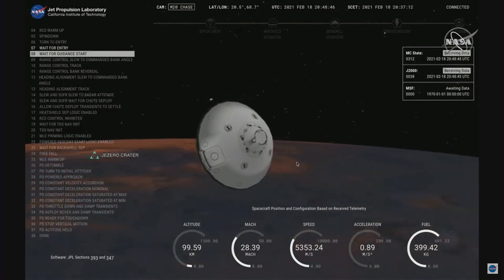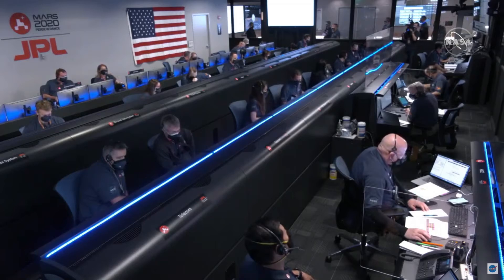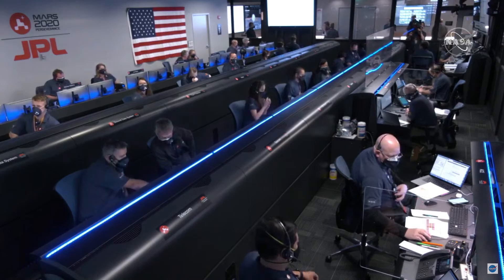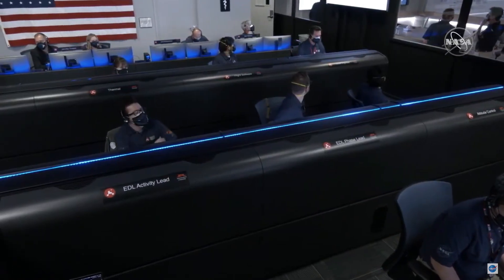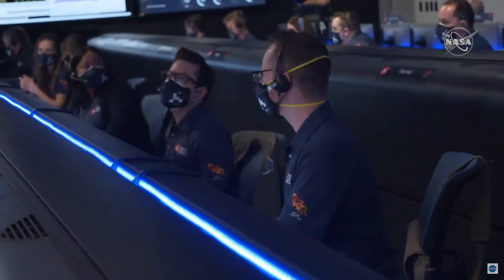The spacecraft is now waiting until it begins feeling the atmosphere of Mars slow it down. Once there is enough atmosphere, it will start controlling its path to the landing target. Navigation is also confirming that we can see a little bit of that slowdown from the atmosphere on the Perseverance entry capsule.